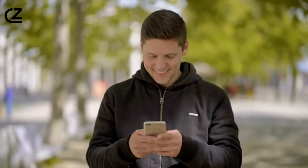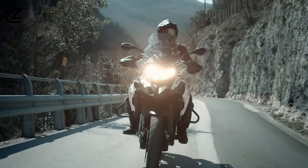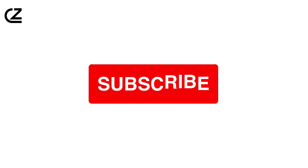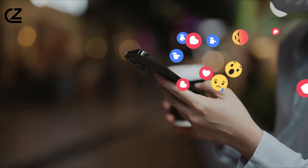And there you have it, folks. If you've enjoyed this thrilling journey through its features and capabilities, don't forget to hit that like button and subscribe for more exhilarating content. Your support means the world to us.